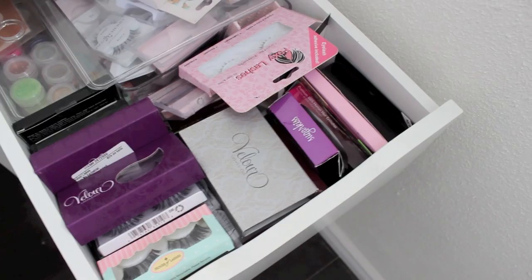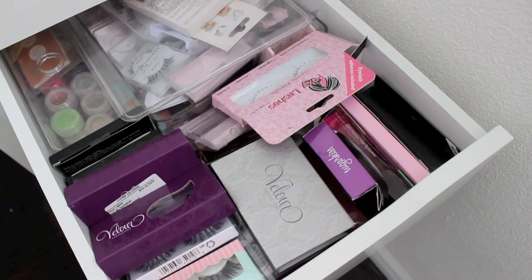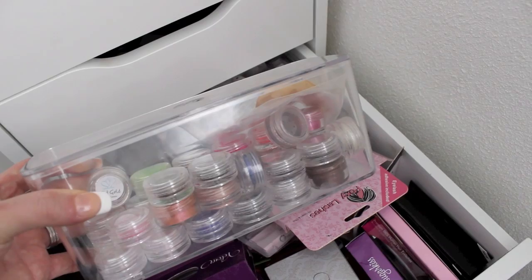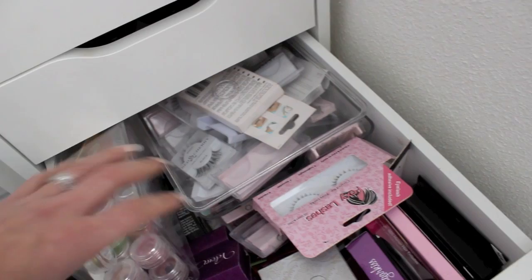In this drawer I have all my eyelashes — I can't go through them all because it's just ridiculous. I have Velour, House of Lashes, Ardell, Red Cherry, Foxy Lashes, just every kind of lash there is. I also have all my MAC pigment samples — I buy them in samples because I never go through a whole MAC pigment. I'll put the link in the info bar of where I get my MAC pigments; they're authentic and really affordable.